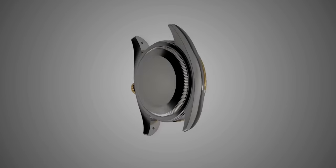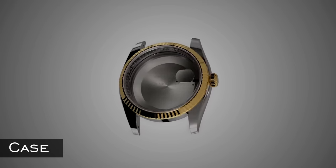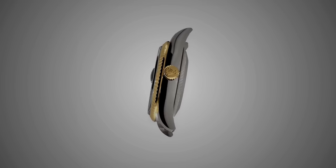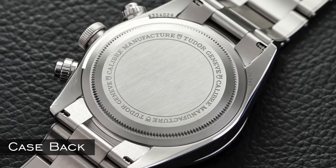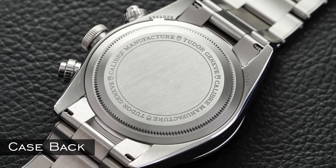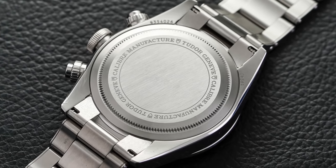Now to begin, let's look at some basic watch terms. Probably the best place to start is with a case — the central construction or body of a watch, usually made of metal, that contains the movement and houses all other elements together. When flipping the watch over you also have your case back, which protects the movement and provides access for servicing.